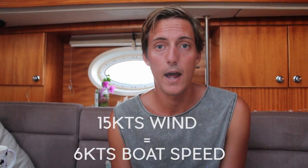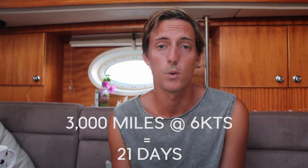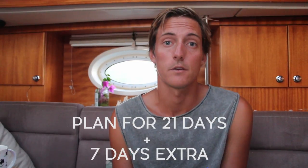I'm going to caveat this by saying I'm still learning how to plan a long passage and the strategies around it. It's really important to have a strategy for your passage so that way you can accurately plan your provisions. Before the crossing I estimated that with a consistent 15 knots of breeze we would be able to average about 6 knots, and therefore our estimated 3,000 nautical mile passage would take us about 21 days. I also worked out that in the worst case scenario, if we were only able to maintain 4.5 knots, that would take us 28 days. So as a baseline we planned for a 21-day crossing with a contingency of seven days.